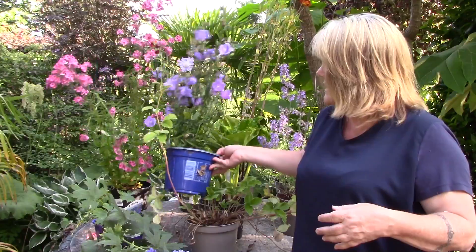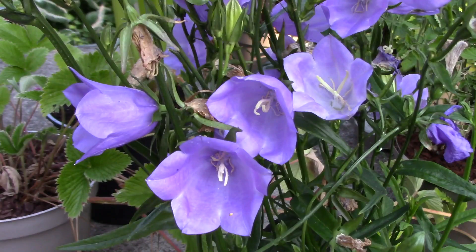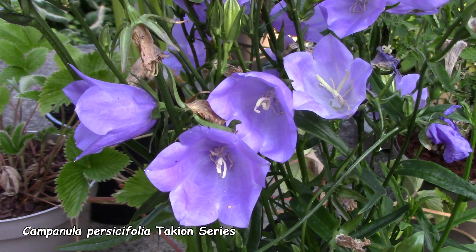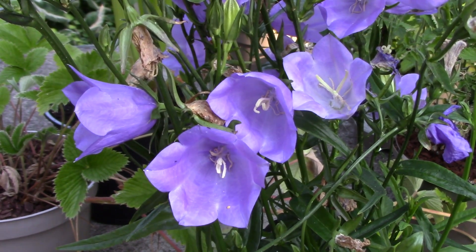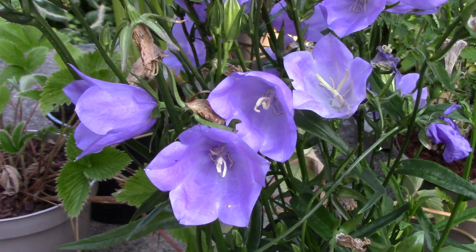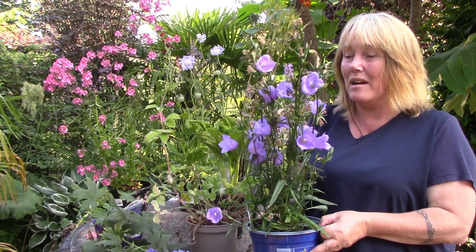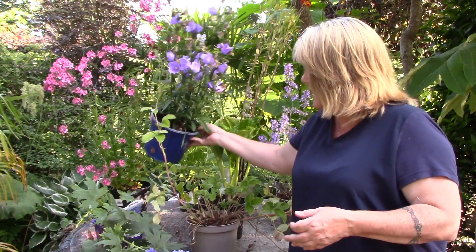Next up we have a campanula. I think I'm going through a bit of a blue thing at the moment — I'd never have thought I'd be more of a blue person than orange and red — but this really struck me. I have a white campanula that flowers for a very very long time and I'm hoping this blue one will flower for just as long, because if it does, that's just amazing.